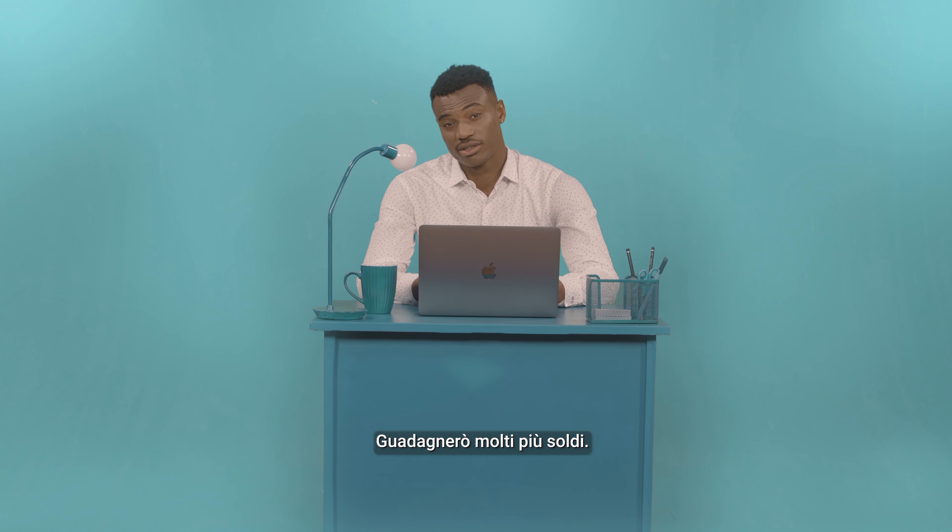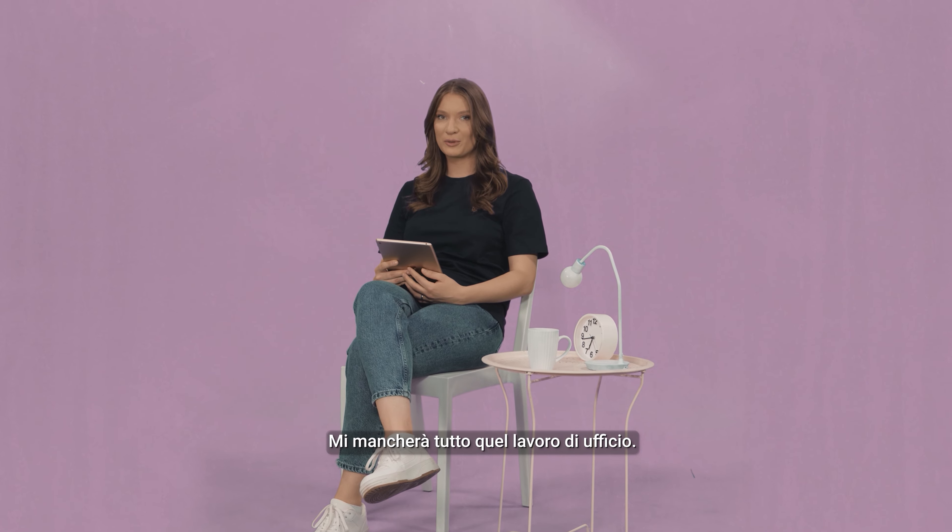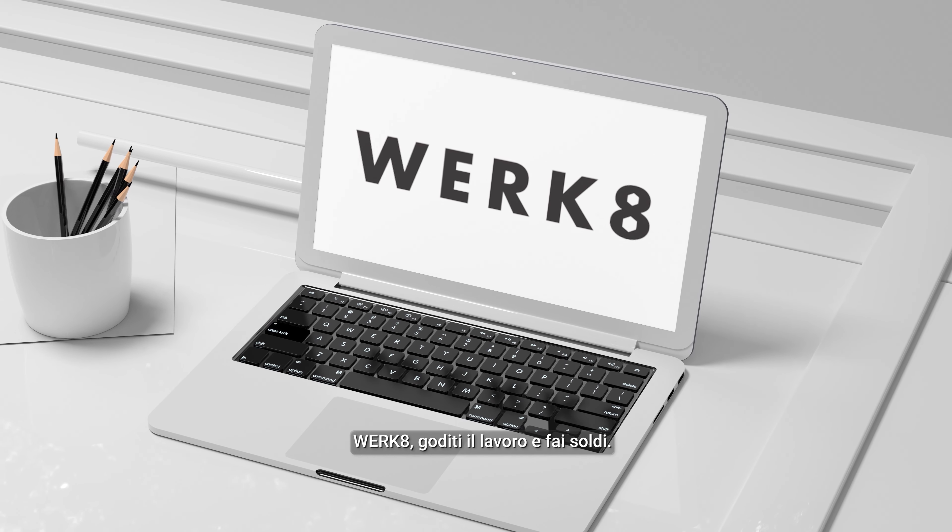All right. So the next time you think about all the stuff that isn't fixing cars, make sure you run Work8. I'm going to make a lot of money. I'm going to miss all that paperwork. Work8 — enjoy work and make money.